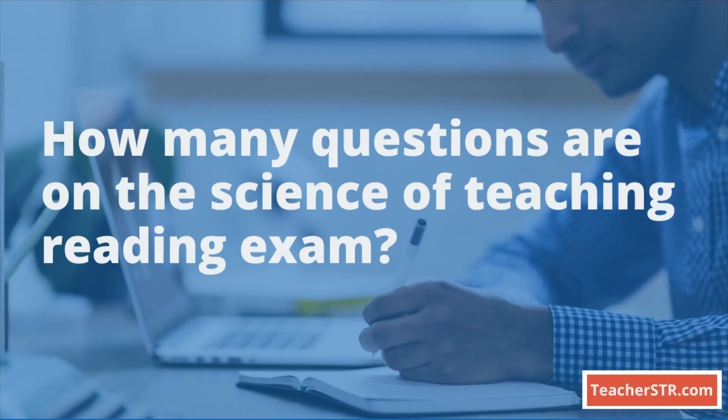How many questions are on the Science of Teaching Reading exam? There are a total of 90 selected response questions, which are multiple choice questions, and one constructed response question, which is an essay question.